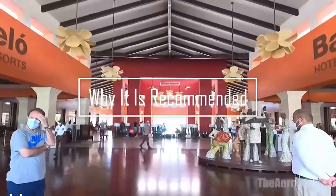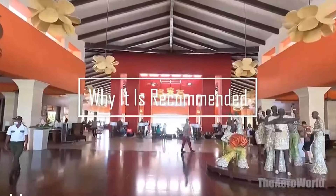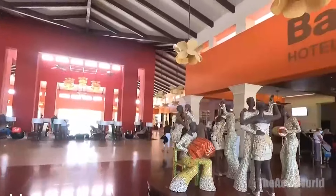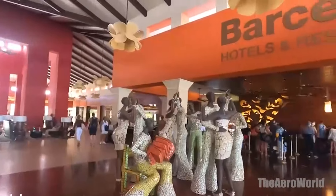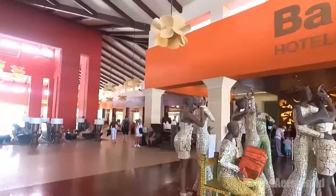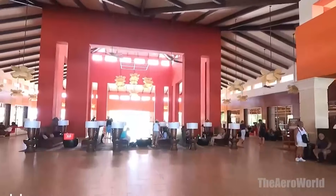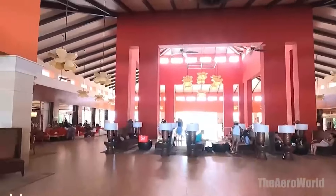The Barcelo Bavaro Palace is more than just a resort — it's a destination that promises an unforgettable vacation experience. With its luxurious accommodations, comprehensive amenities, gourmet dining, and a wide array of activities, it caters to the desires of every guest. Whether you're in search of tranquility, adventure, or a taste of Caribbean culture, this all-inclusive haven has something for everyone.